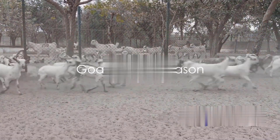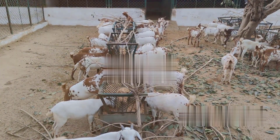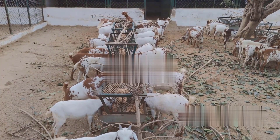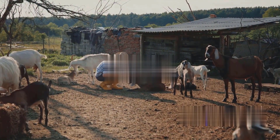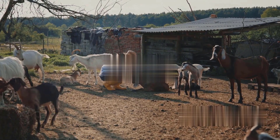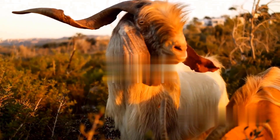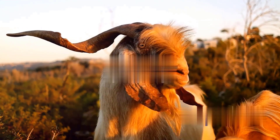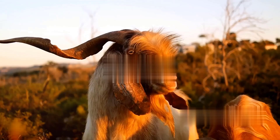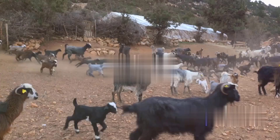If you thought all animals mate year-round, goats might surprise you. The mating season for goats, also known as the rut, is a distinct period that typically falls between late summer and early winter. Goat mating season is influenced by a variety of environmental factors. For instance, the decreasing daylight hours during autumn trigger hormonal changes in both male and female goats, setting the stage for mating. This is Mother Nature's way of ensuring that the kids are born in spring when conditions are more favorable for their survival.